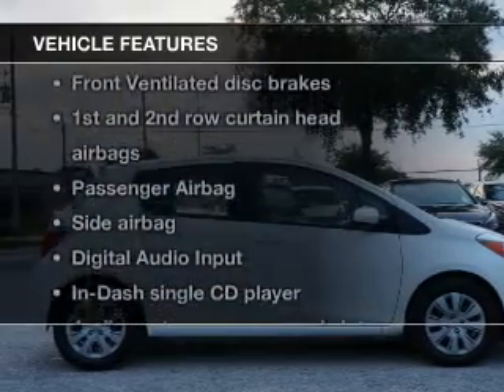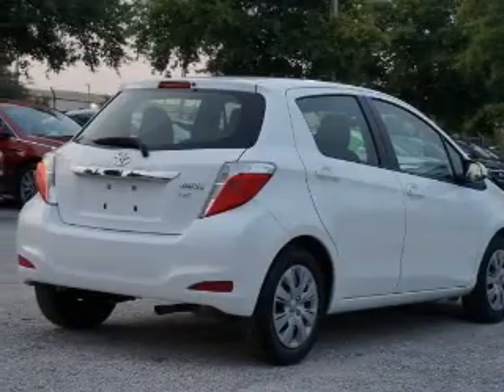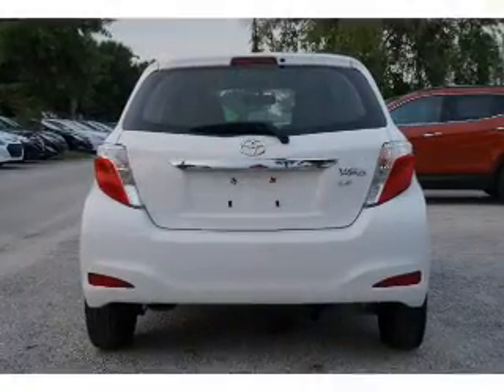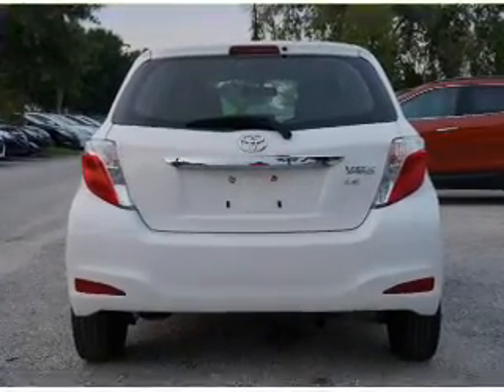Enjoy these notable features that are included in this vehicle: keyless entry, power door locks, power windows, cruise control, AM-FM stereo with CD player, and power mirrors.